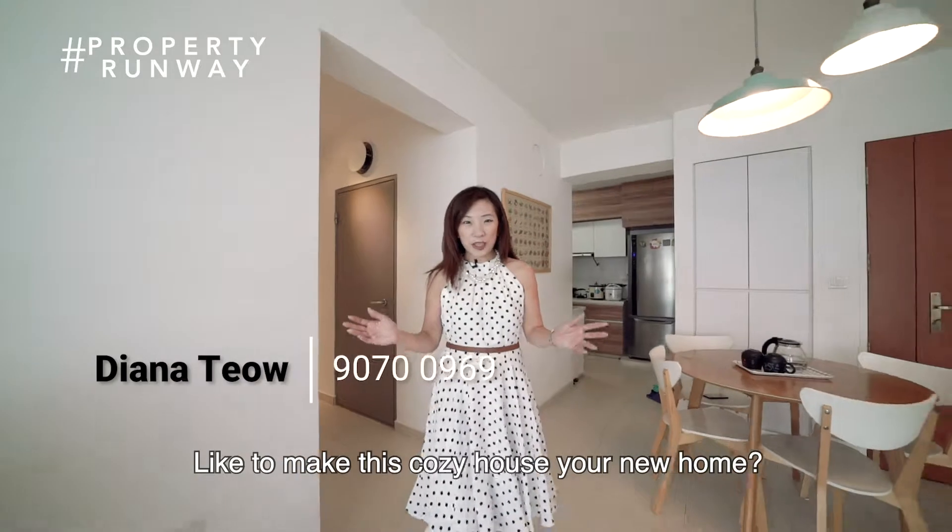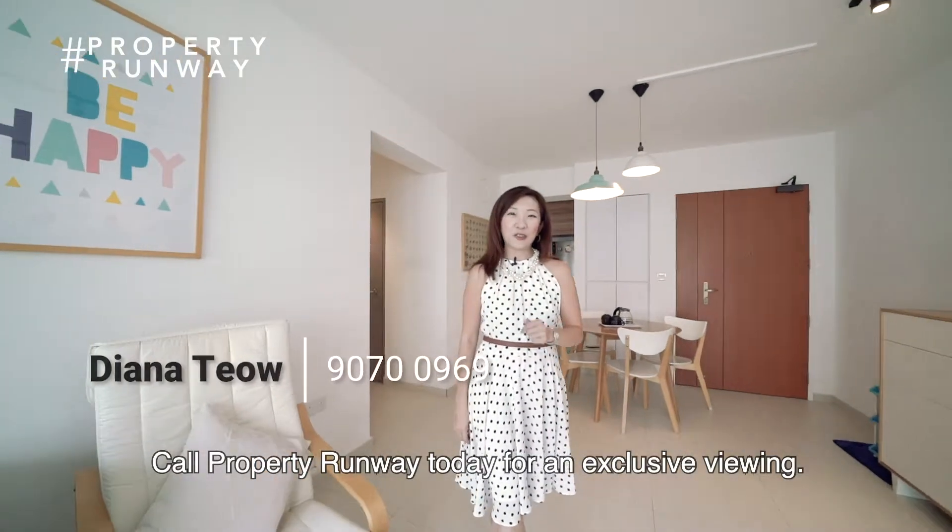Like to make this cozy house your new home? Call Property One Way today for an exclusive viewing.